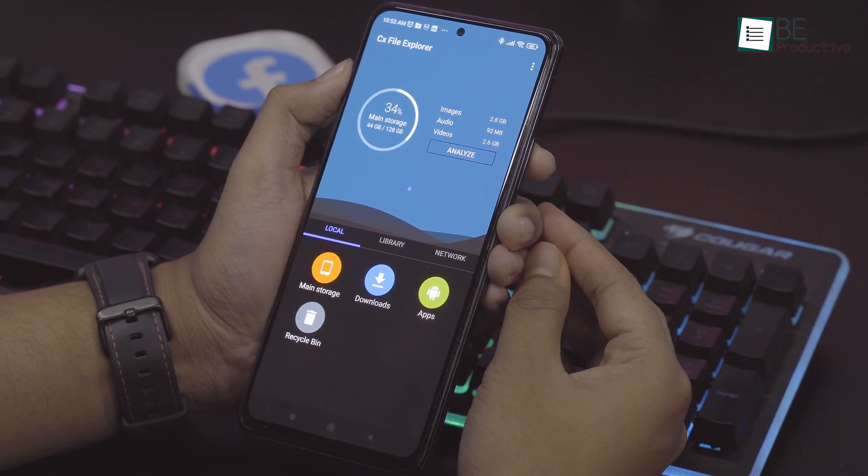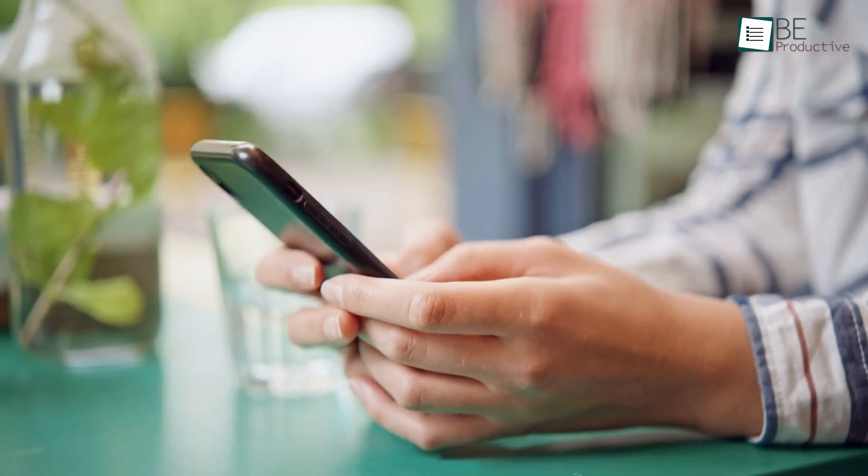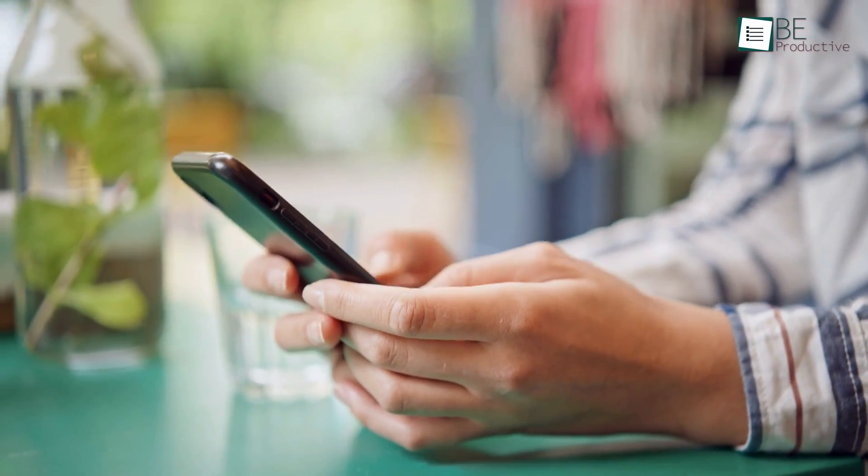These apps are completely free and don't show any ads. So watch this video till the end to find out what these apps are.